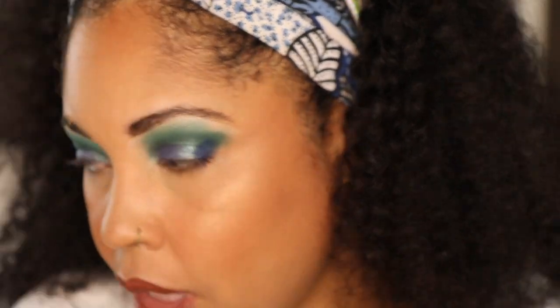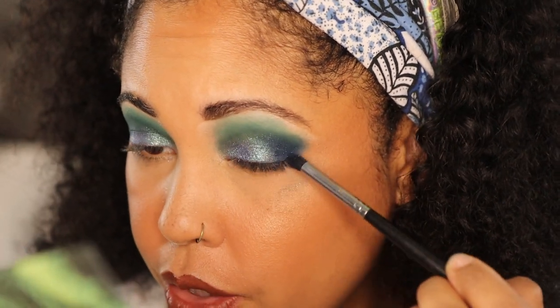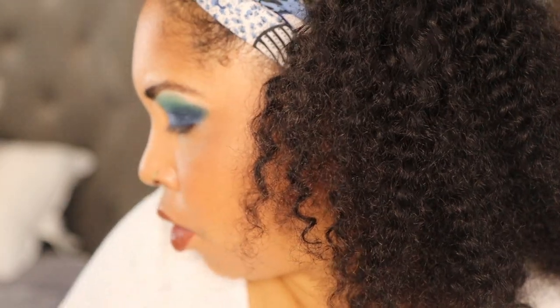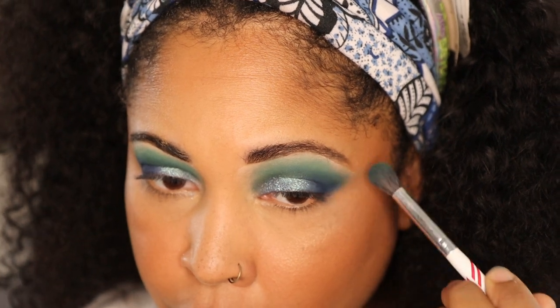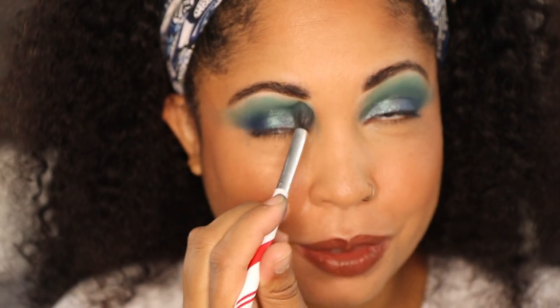Let's take the shade Twilight now — that's going on the inner and outer corner. I'm starting with a fluffy brush — actually I don't think I like that brush, so I'm getting a more concentrated brush. Make sure you tap off the blue shade depending on the brush you use. This is so pretty. I'm just putting it in the crease a little bit, then using the brush to blend it together so there's more of a flow.